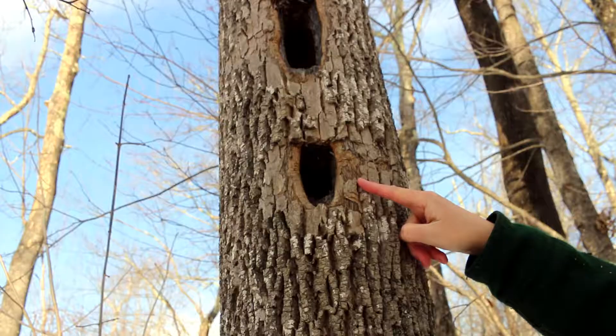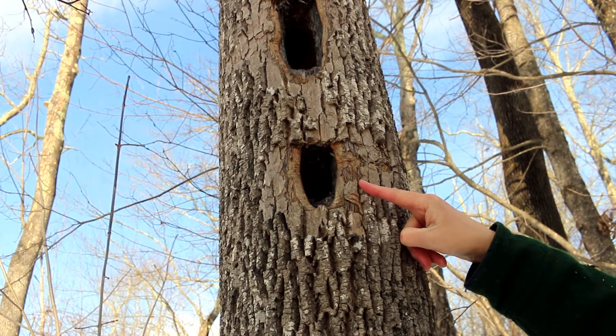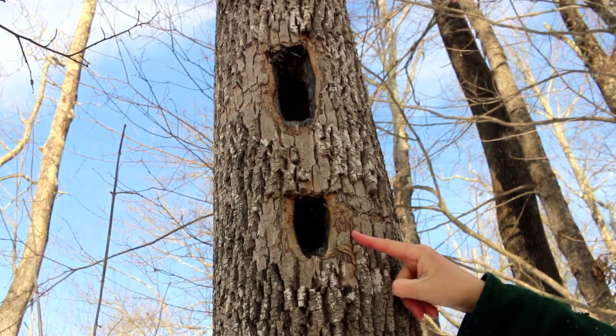We are not looking for deep woodpecker holes like these pileated woodpecker holes. We're looking more for surface feeding just under the bark.